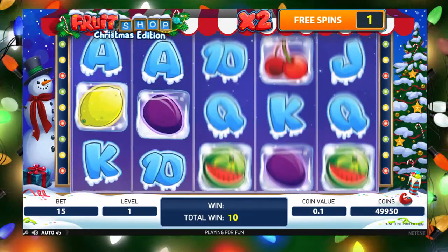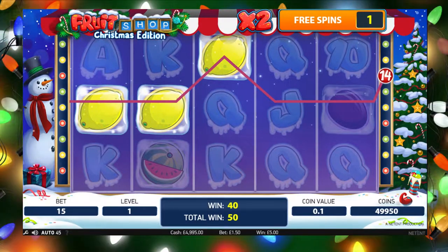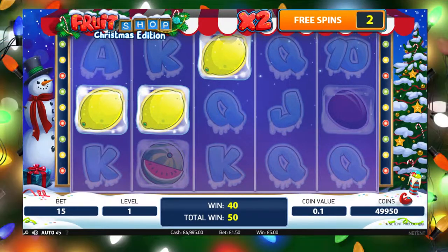You'll have free spins coming at you almost constantly and it leads to many exciting, frantic games. We promise you won't have played a slot as rewarding as this one in a long time.